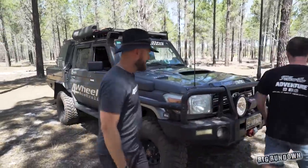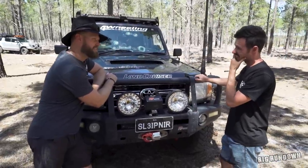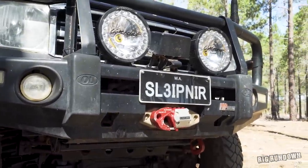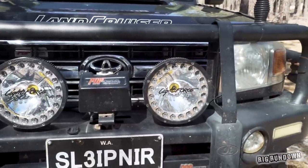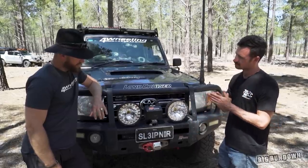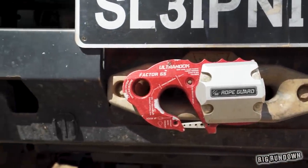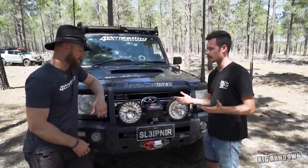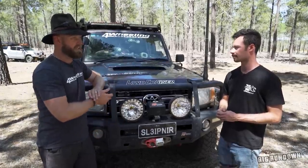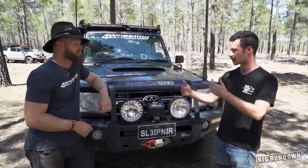Starting with the front — the bull bar is an Old Man Emu opposite-lock bull bar, been on since 2014. You've got Light Force spotties and light bars up top, plenty of lighting. The winch is a Warn, been in there for five or six years — it's a 9,500-pound. A lot of people think they're not big enough, but the reliability is there, and if you need more you can double-line it.